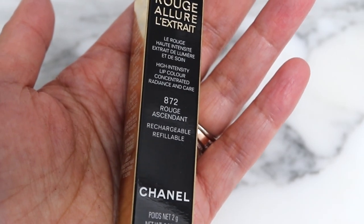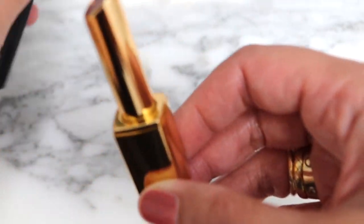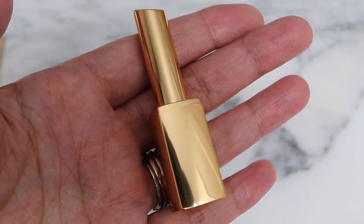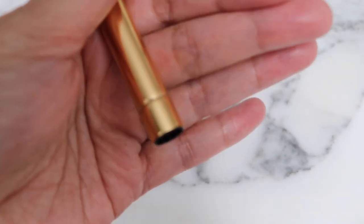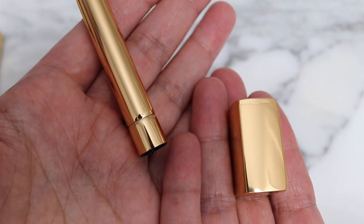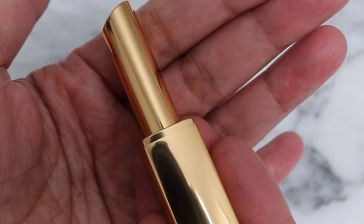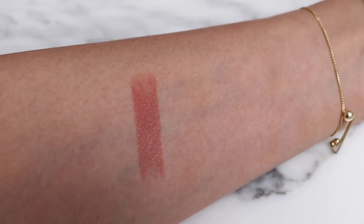Let's go ahead and open this one first just so we can see what it looks like in the case. I think this is the deepest shade that I picked up. When you want to change out the lipstick, you just remove it - it's pretty easy. You just do that and these are the two separate parts. Then you just take the other one, apply a little pressure, and it snaps in place. This is 812.